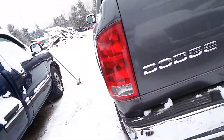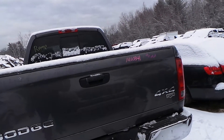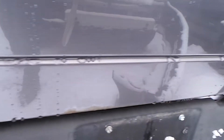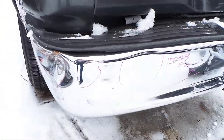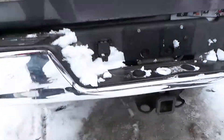From the back we have two good tail lights. The tailgate does have some rust on the bottom lip of it — it would be good for a work truck. The bumper does have some dents in it as well. It has a good hitch.